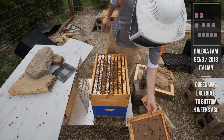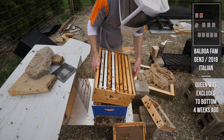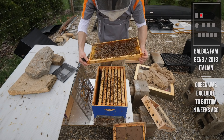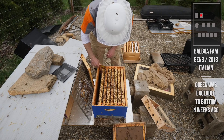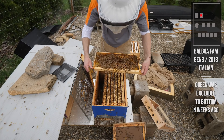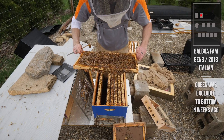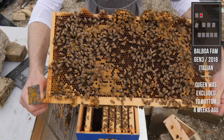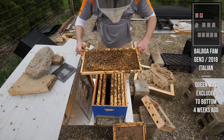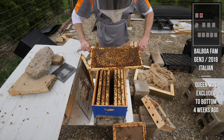Another slamming hive - this is the super with an excluder underneath it, big population in this one. Definitely going to check for swarm signs. Solid pollen, a lot of pollen on that frame - this is a monster. Everywhere there's hatched brood there's an egg. This is a Balboa queen - that's just comb, not swarm cells. And there's our queen. Everywhere the brood has hatched there's larvae and eggs - yeah, they're going to need another super.